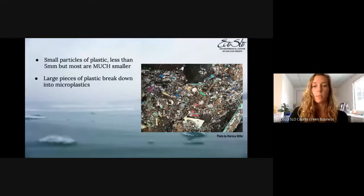Plastic bags and plastic bottles break down especially in the ocean due to mechanical degradation from waves, and also from photo-oxidation from UV radiation, which makes plastic very brittle and causes it to break easily as well.